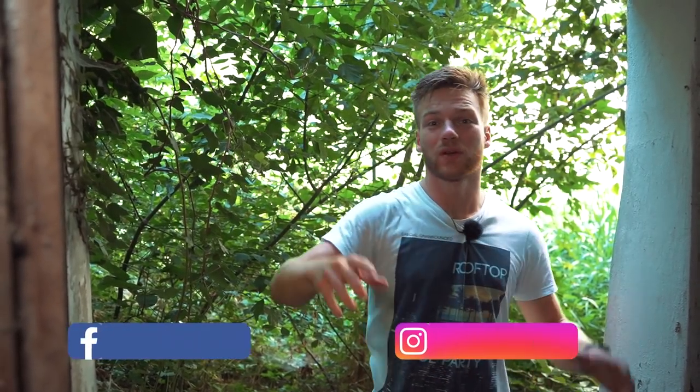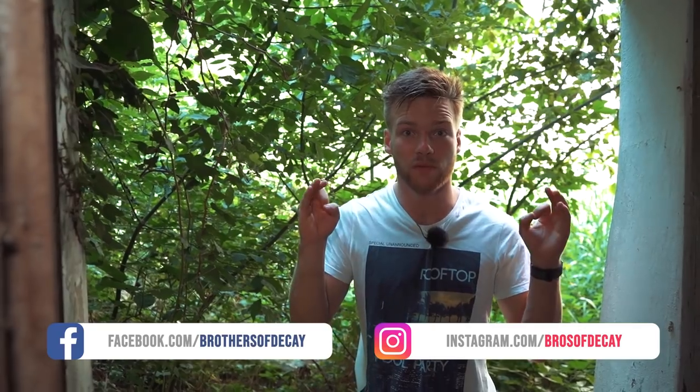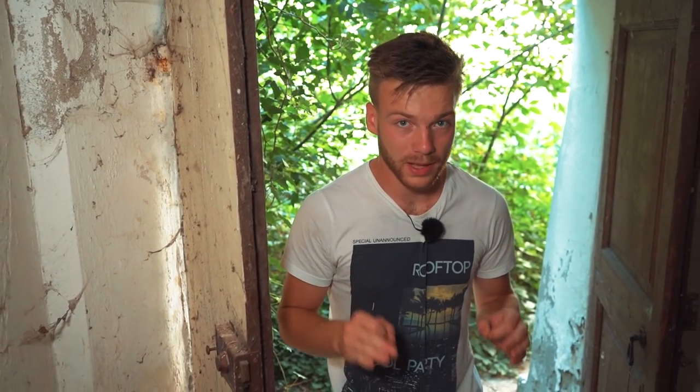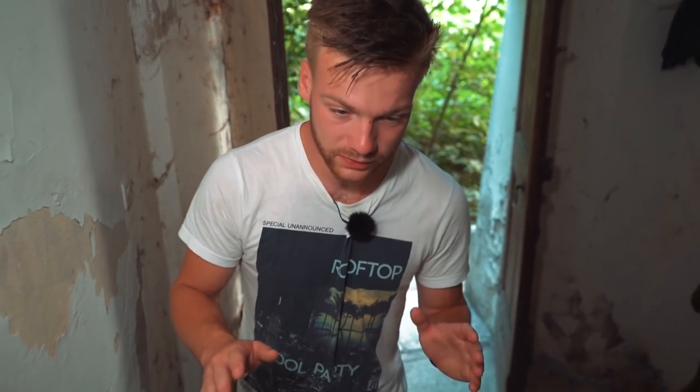Hey guys, welcome back to the channel. I'm Lesley, behind the cameras my brother Jordy, and we are still in Italy. We're heading to so many incredible spots and today we have a palace for you guys. I've filmed a few palaces before but never ever have I filmed a palace with stuff inside of it. This place is completely filled with the belongings of the people that once lived here - they left in 2000, but before them there were other people living here, going from royal family to royal family.